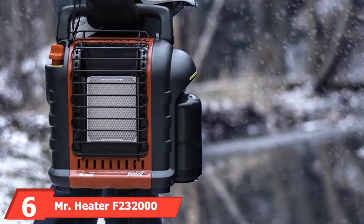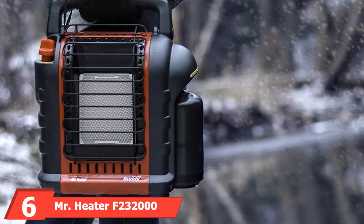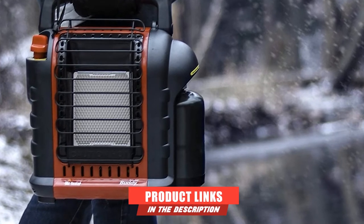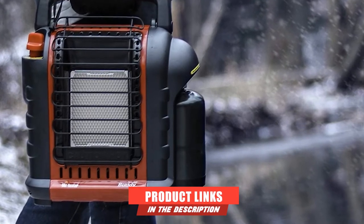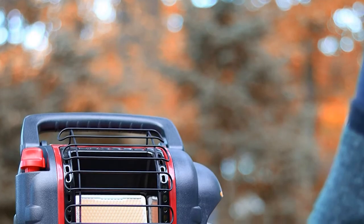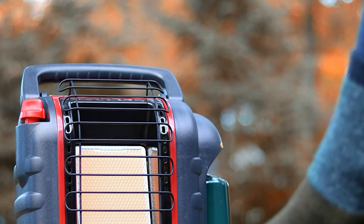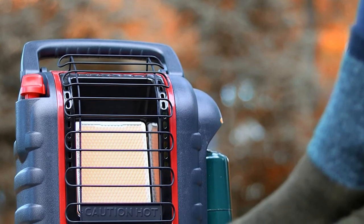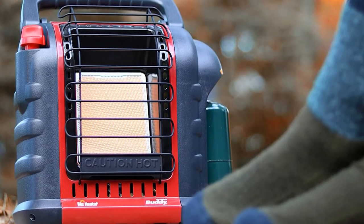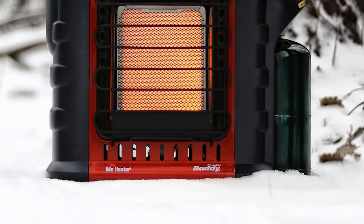Next at number six, we have Mr. Heater F232000MH9BX Buddy. This RV propane heater is made to a high standard of quality in the U.S. and is powerful enough to heat spaces of up to 225 square feet. Thanks to its clever design, the heater can burn propane with up to 100% efficiency. This not only saves you money on fuel, but also ensures no harmful carbon monoxide is released into your RV.